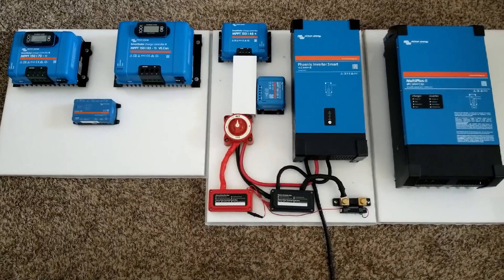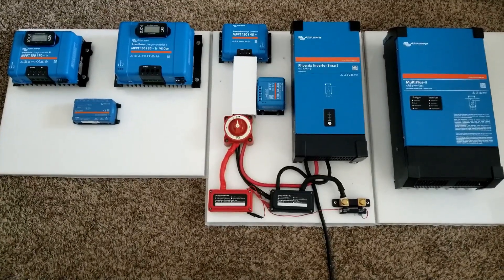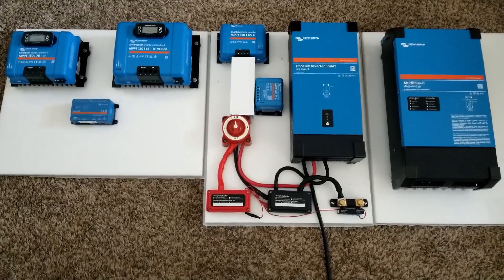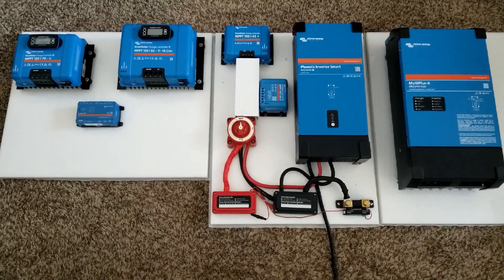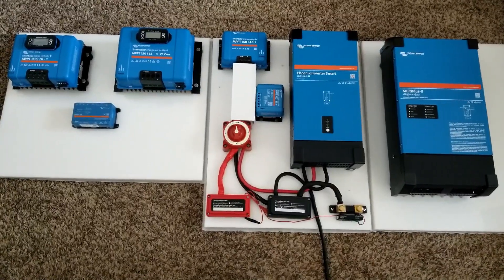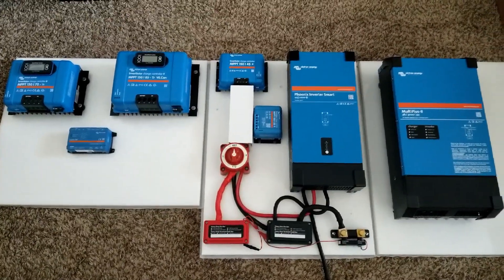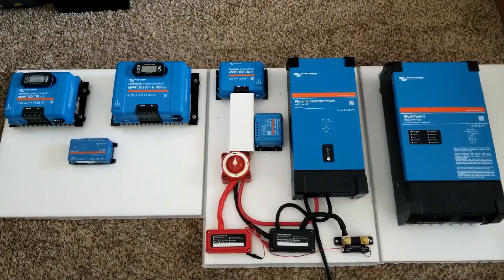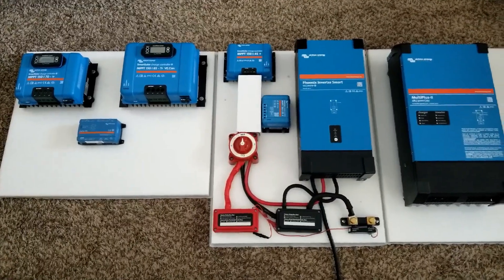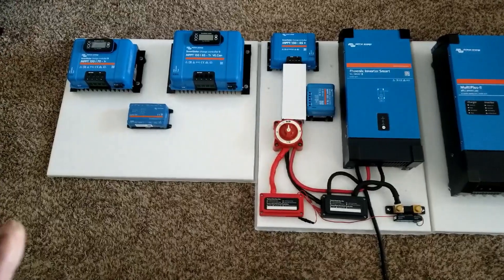I don't want to name names because other companies have served me really well too — they are good companies. But Victron is not American; it's from the Netherlands, European technology. The price range, flexibility, customer service, and the headaches involved all make the difference — some make customers happy, some don't, and some people have had bad experiences.